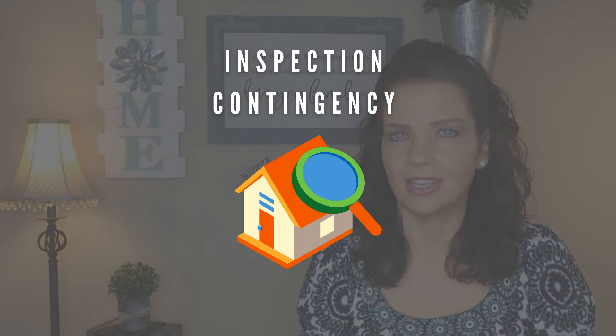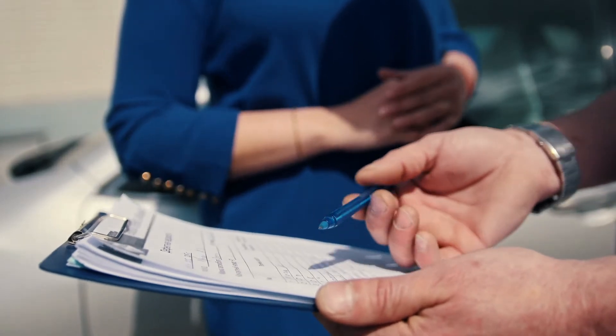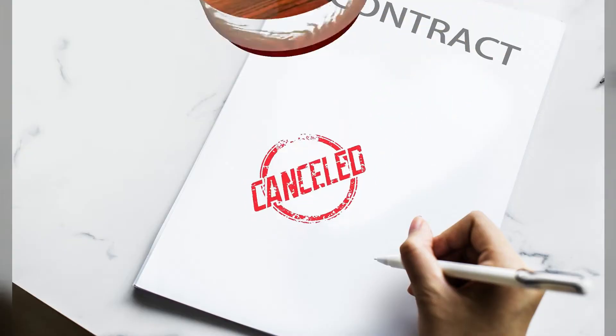First, we have the home inspection contingency. The home inspection is a common reason a potential buyer will back out of the deal. After you go under contract, you have a certain period of time to have an inspector come out and look at the house. They're going to look at everything from the attic, the crawl space, plumbing, landscaping, and things like that. Then they'll generate a report that shows different things in need of repair or replacement. Two scenarios are possible: you can review the report and decide you don't want to move forward at all, cancel the contract, and get your earnest money back.